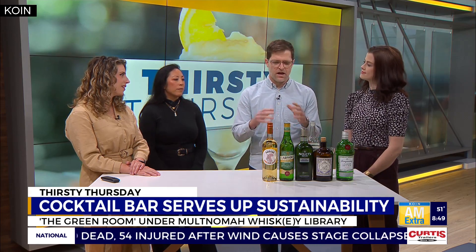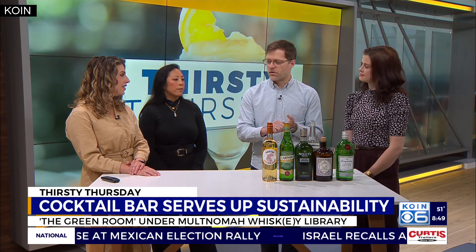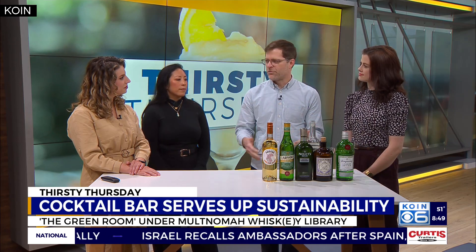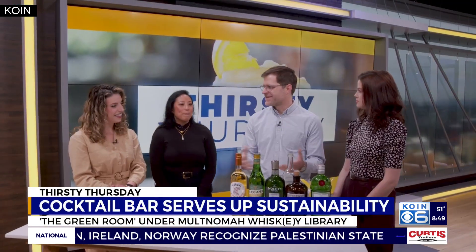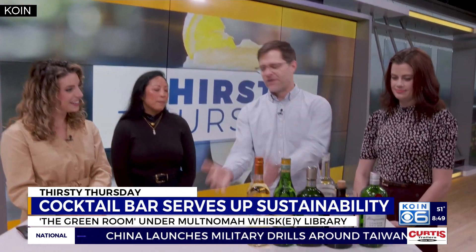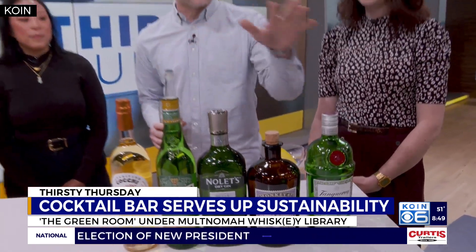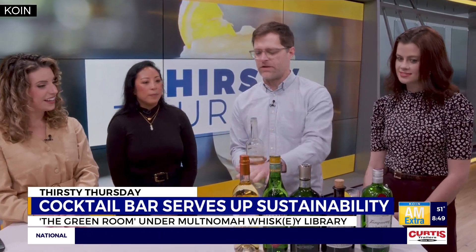Not just whiskey — you can enjoy a Martini in the Green Room. The first Martini recipe was published in 1888, so we looked back to those original recipes. It was really about balancing the botanical notes of gin with the botanical notes of vermouth. We didn't just pick one gin and one vermouth — we picked six. Our lead bartender Cody and I spent about 15 hours developing one cocktail, blending three different gins and three different vermouths together.